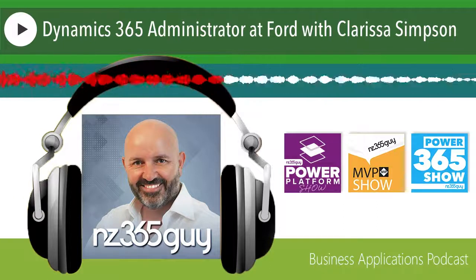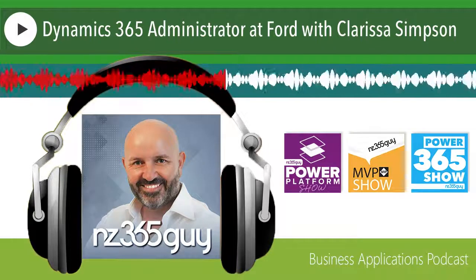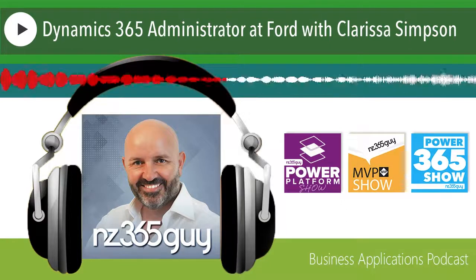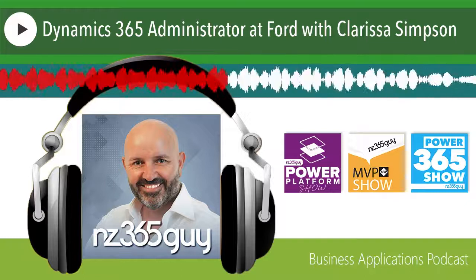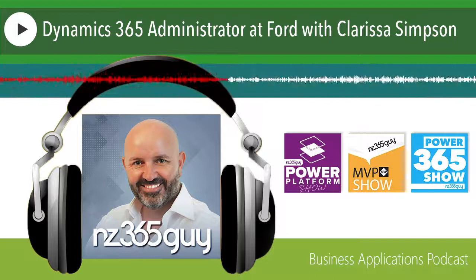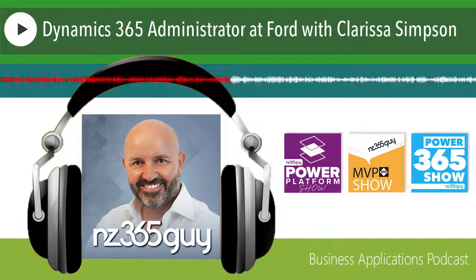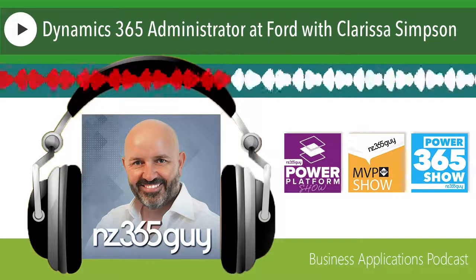What is the right channel? Sometimes it's the user group community, sometimes it's Ideas on the Microsoft side, other times it's direct relationships with Microsoft product members that are part of our established support channels. It's figuring out what the best option is each time.